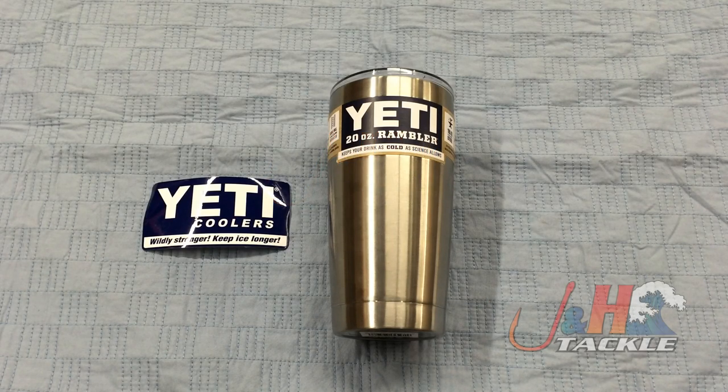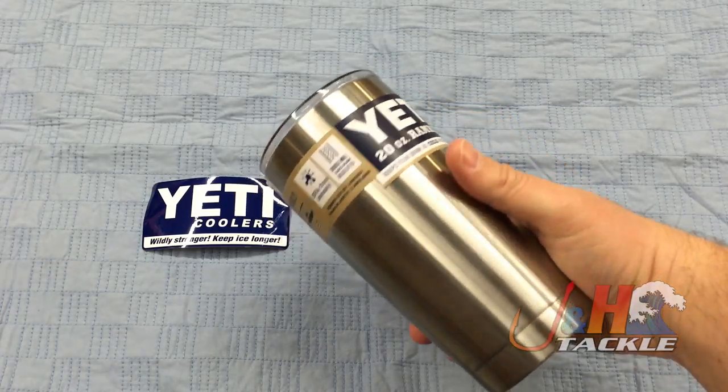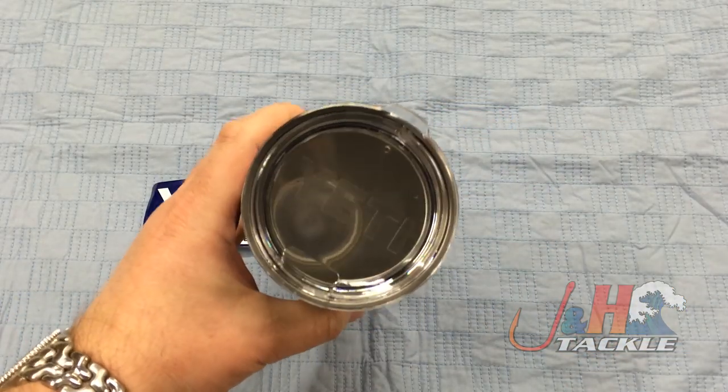Hey, it's Josh over at J&H. Today we're taking a look at the Yeti Rambler tumblers. This is the 20 ounce — the brand new aluminum tumbler cups from Yeti that just came out. We're still waiting on the 30s, but the 20s are here.